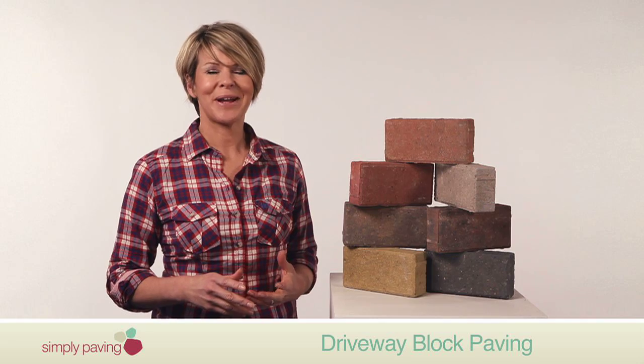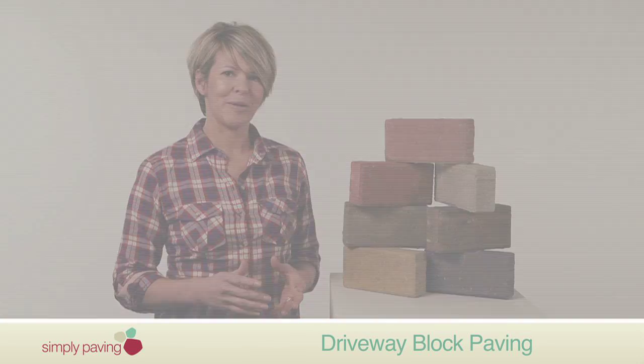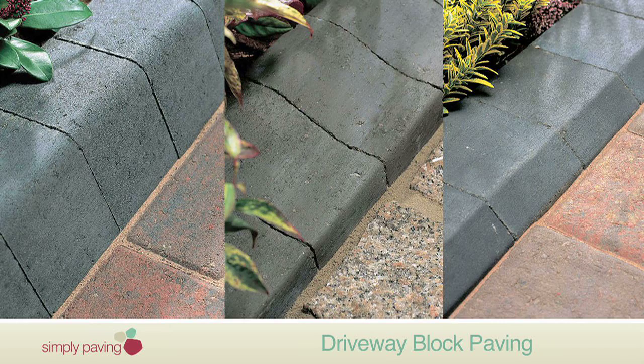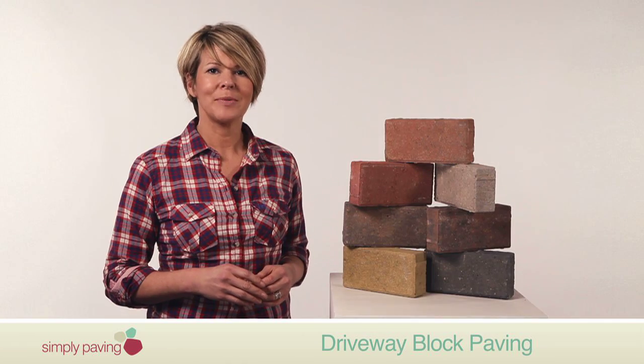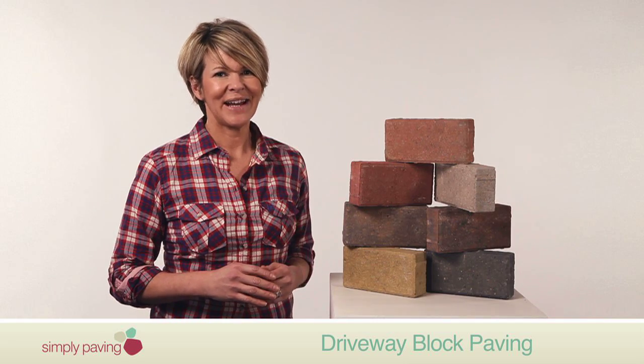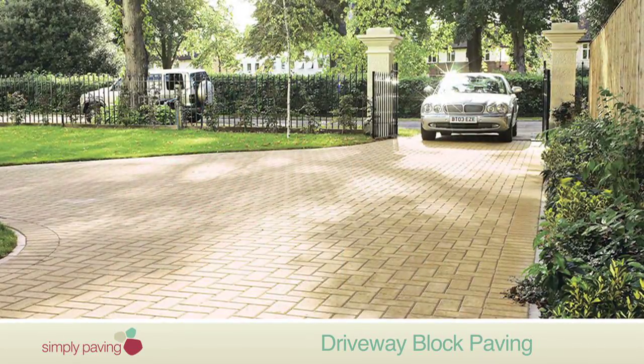We always recommend that block paving is laid with suitable edge restraints like block curbs or concrete edgings. This prevents the blocks and the sand they're laid on from moving around. Bradstone's block curbs are available in three colours, three different sizes and with a variety of accessories to help you build around curves and corners.